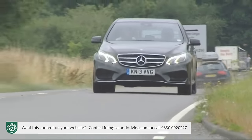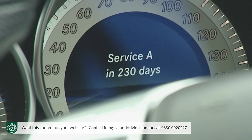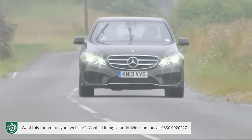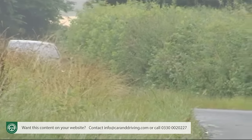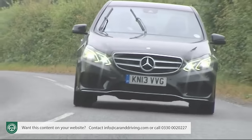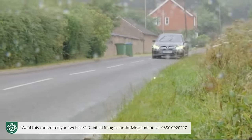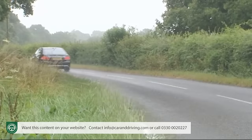Servicing costs can be kept in check by an assist dashboard service indicator that monitors engine use and tells you exactly when maintenance is due. There's also a comprehensive three-year warranty built upon by Mercedes' Mobilo scheme, which delivers breakdown cover for up to 30 years as long as you continue to have your car serviced at a Mercedes main dealer. Insurance groupings range between 34 and 44 for mainstream models, or up to 47 for the V8 AMG variants.